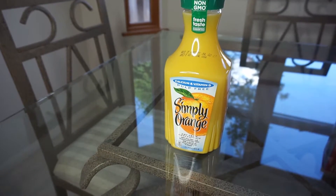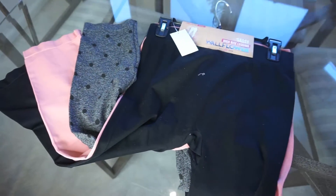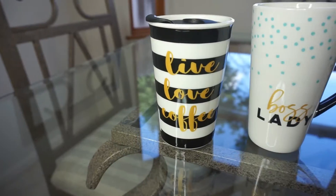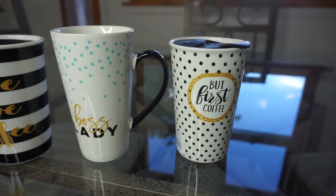I found a really cute pack of leggings that I can wear to work under a lot of different outfits and just on a casual weekend. I also found a few different cups I'm going to use as prizes filled with candy for the bridal shower I am throwing next weekend.